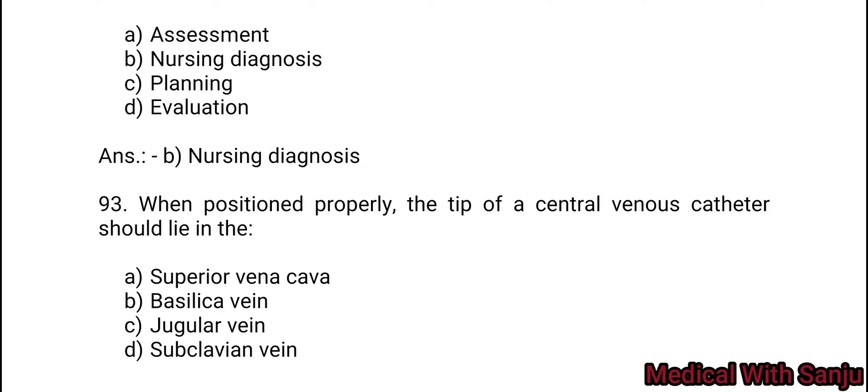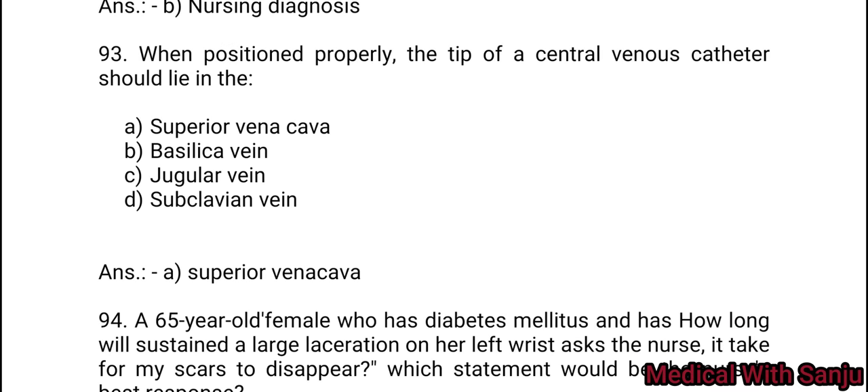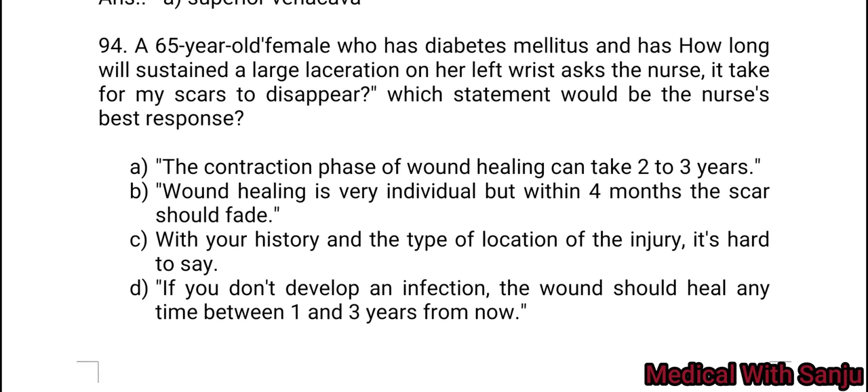Question 93: When positioned properly, the tip of the central venous catheter should lie in the Option A: superior vena cava. Option B: basilic vein. Option C: jugular vein. Option D: subclavian vein. Answer: Option A — superior vena cava.